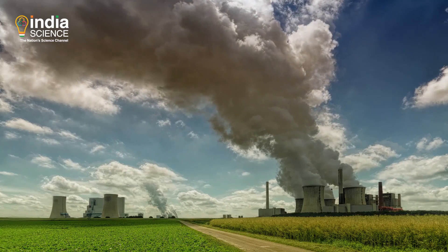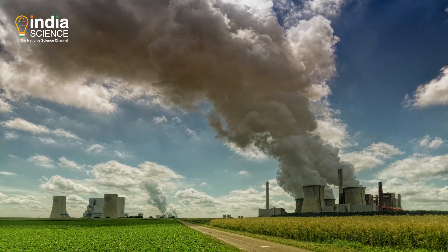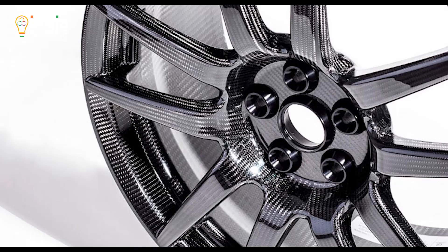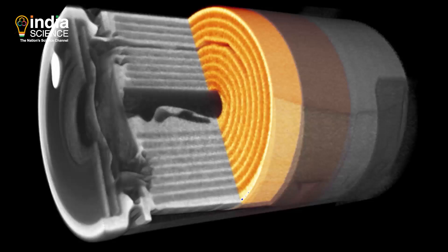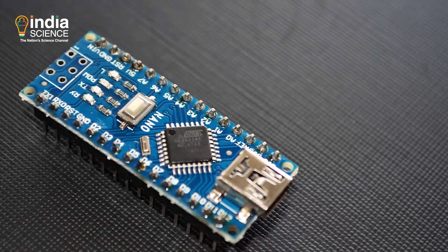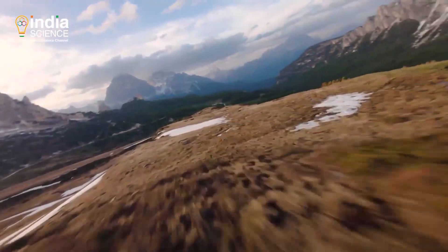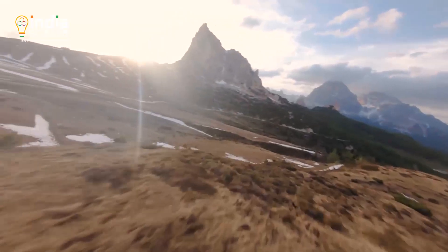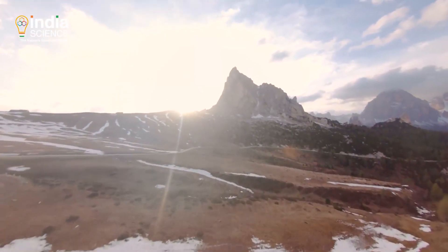In short, two-fold efforts are on to reduce carbon emissions into the atmosphere. One, by using innovative carbon products in energy generation and transportation. Secondly, capturing the carbon dioxide emitted and storing them deep in the earth, preventing them from aiding in global warming.